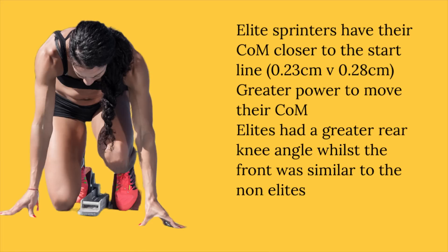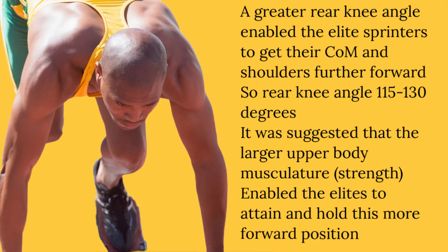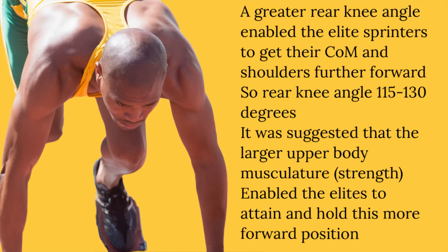What's the importance of having the centre of mass closer to the finish line, more over the starting line? Well, it means that it doesn't have to travel so far on that first step, so there's an advantage straight away from that position. In terms of specific measurements, the elites were 5 centimetres further forwards, closer to the finish line. The researchers identified that the rear leg in particular had an effect on pushing the centre of mass further forwards over the start line, and the angle in the elite sprinters was greater than in the non-elite. Most of us will tell our athletes that the rear angle should be around about 120 degrees, but that greater angle on the rear block at the knee enabled the centre of mass to be further forwards, and this ultimately enabled a quicker getaway.